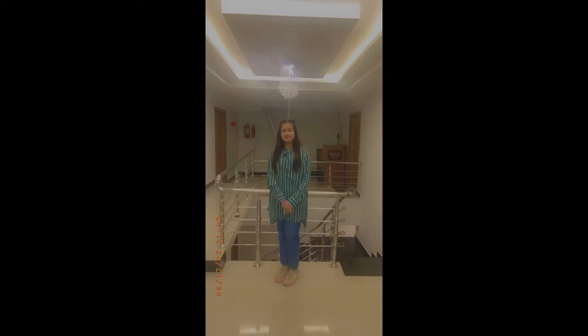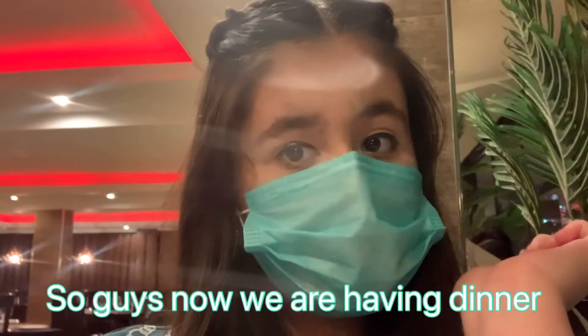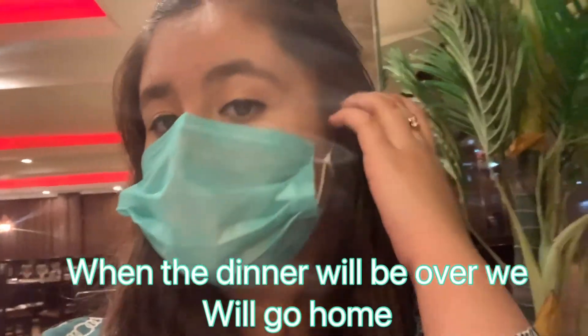Okay guys, so right now we are going to Mall Road. I'm going to go see you there. As we were tired from shopping at the Mall Road, we stopped to get some dinner.